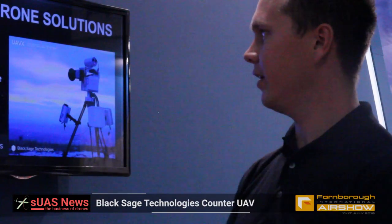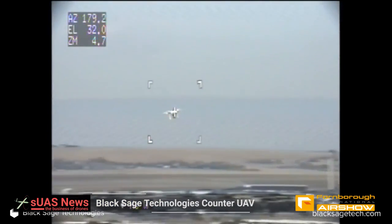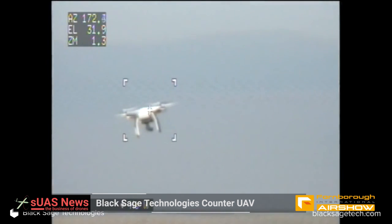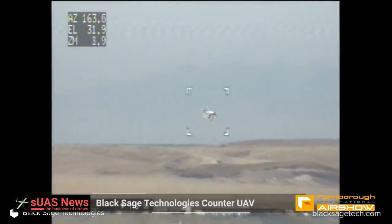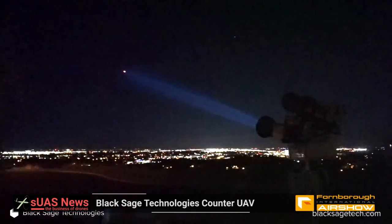We're Black Sage Technologies, demonstrating our counter UAV solution. We use advanced AI to detect and classify drones, differentiating them from birds or other objects in the sky. We take Doppler radar sensors and point them in the area we're interested in detecting.